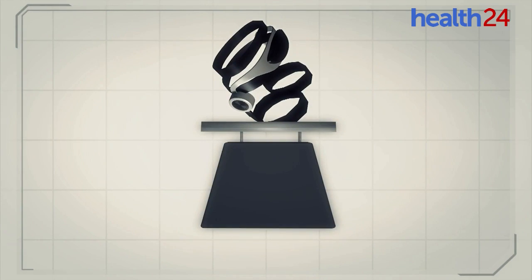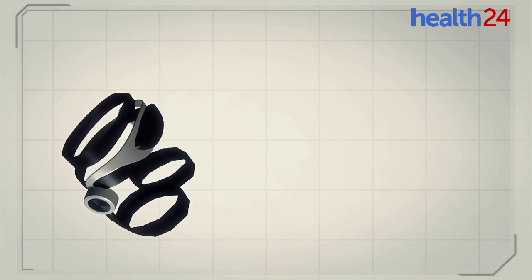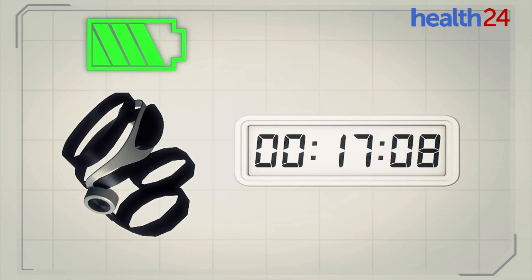The robotic walking assistant device weighs around 2.7 kg and has a battery life that lasts about 60 minutes.